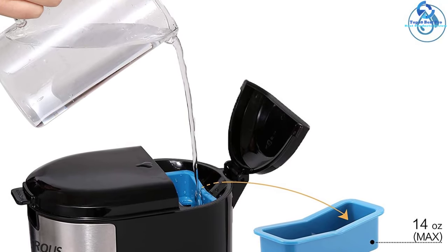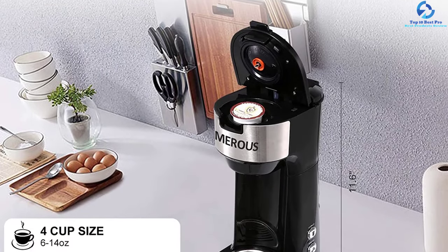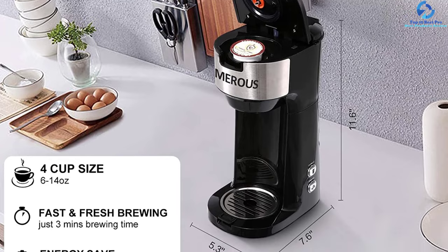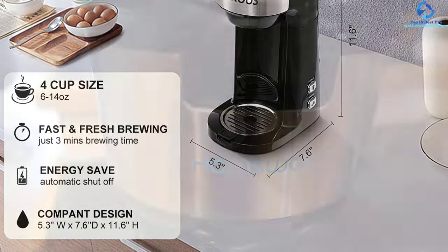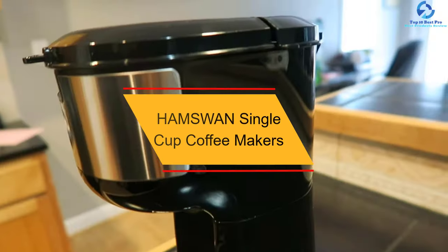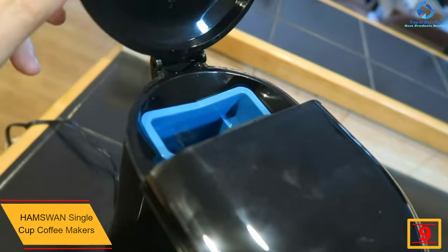You may use the Merous coffee maker in the office, kitchen, and other spaces. It has a large volume capacity of up to 14 ounces to ensure you can prepare more coffee. The premium food-grade material construction makes it very safe and highly durable.